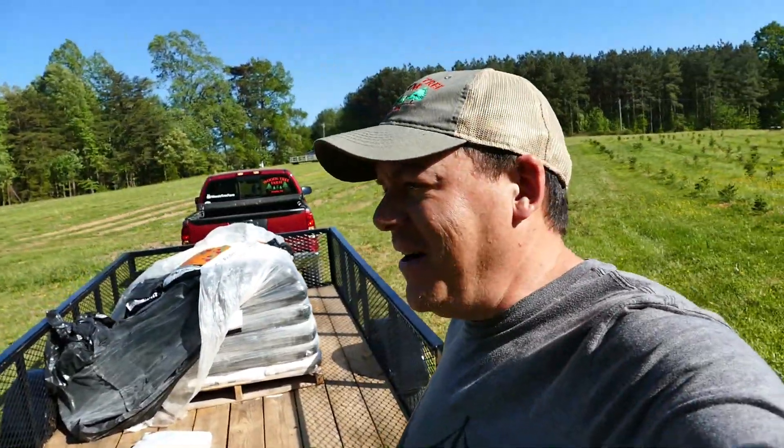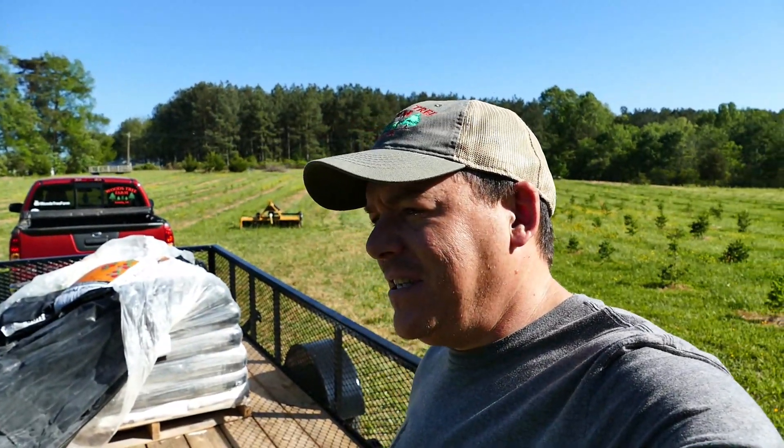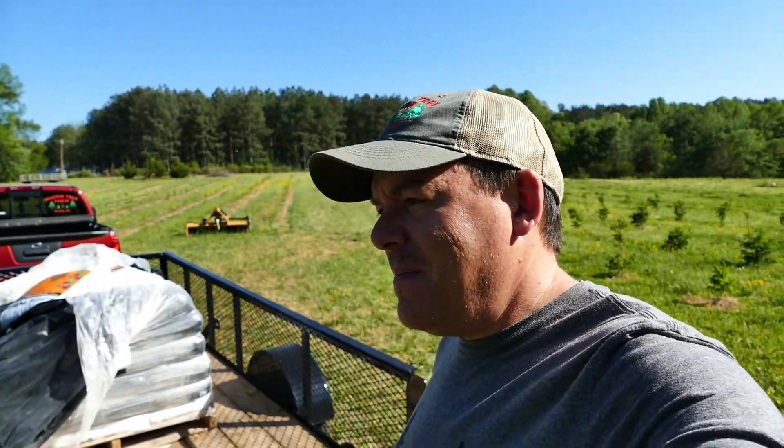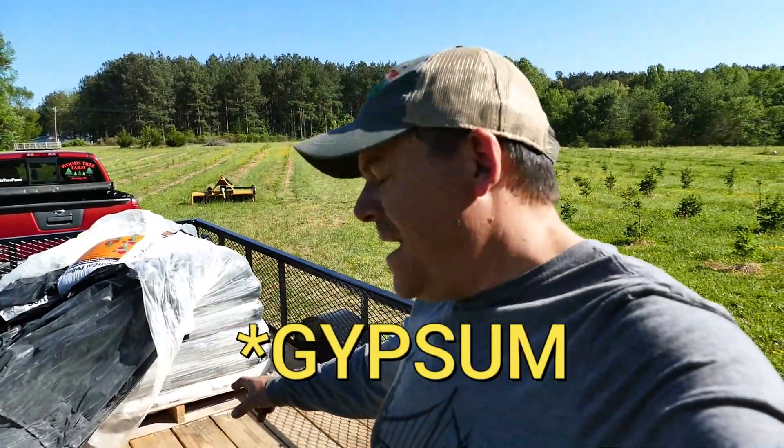What a pretty day out here. It is really, really windy but other than that gorgeous — blue skies, temperatures in the 70s, just perfect weather. This is the other half of the pallet of lime, and I wanted to share some more details with you about our soil and why I now firmly believe we have had really heavy losses, particularly with our fir trees. If you've been following for any time, I've shared a lot about our successes and failures.